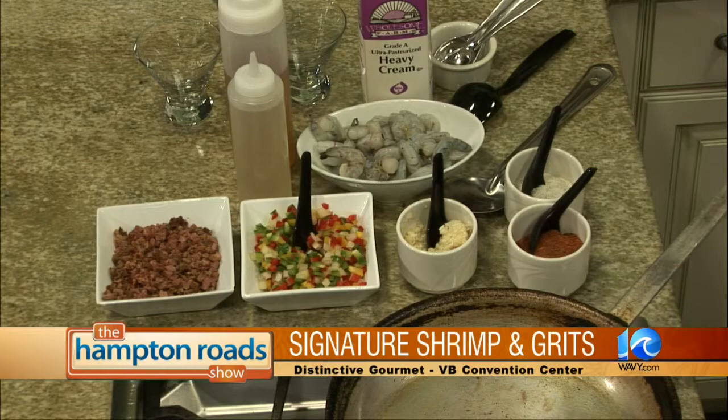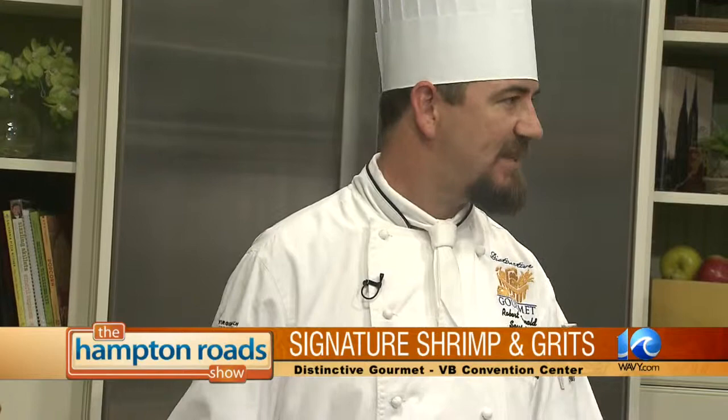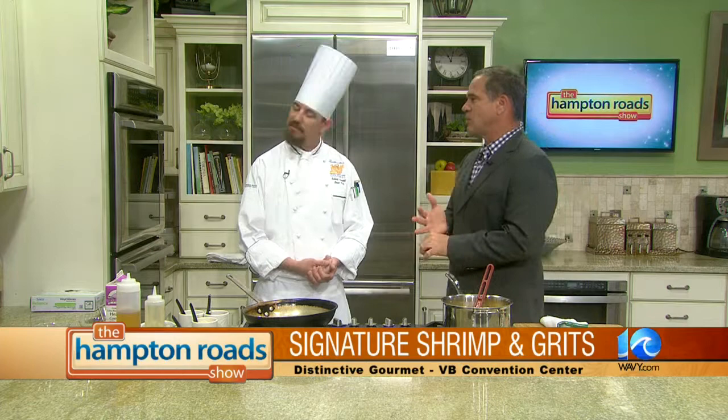Distinctive Gourmet — we're the caterers for the Convention Center. We do anything from bar mitzvahs and weddings — top-notch weddings. When I first started there, we were doing maybe five weddings a year; I think we're up to over 50 now. We do the Bridal Show, a lot of military groups, Marine Corps balls — both younger and senior enlisted come in. Christmas parties, things of that nature. Nothing too small, nothing too big — conventions, special events, you name it, they do it there at the Convention Center.